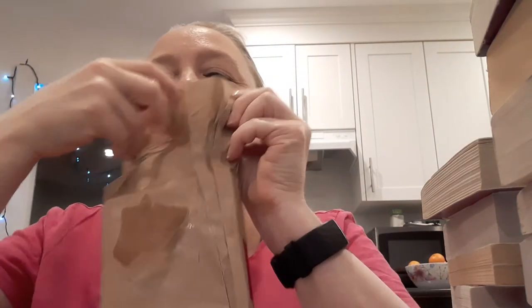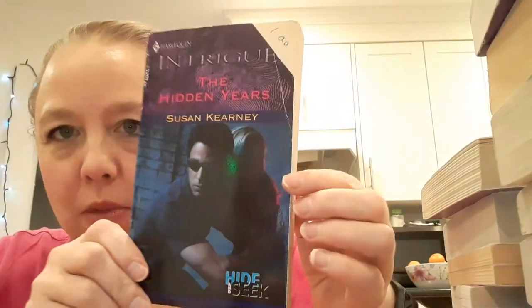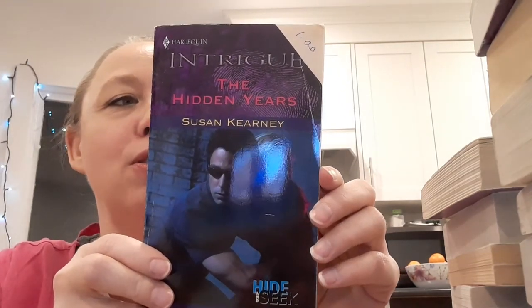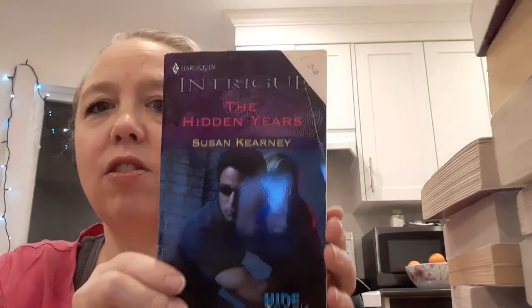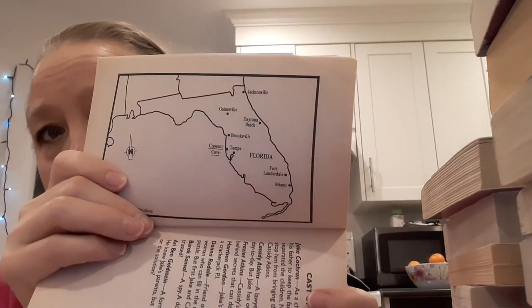Let's do another one. This is so much fun, I don't want to stop. Oh, we have an Intrigue — you can tell by the sunglasses sort of when this is. Yeah, 2001. The Hidden Years by Susan Kearney. Wow, you can barely see the woman on this one. This is part of the Hide and Seek series. Three siblings in mortal danger — can they find the secrets of their past in time to save their lives? He'd opened his heart to her. That definitely sounds like it's part of a series. It has a map of Florida and a cast of characters, which the Intrigues do — the other lines don't tend to do.